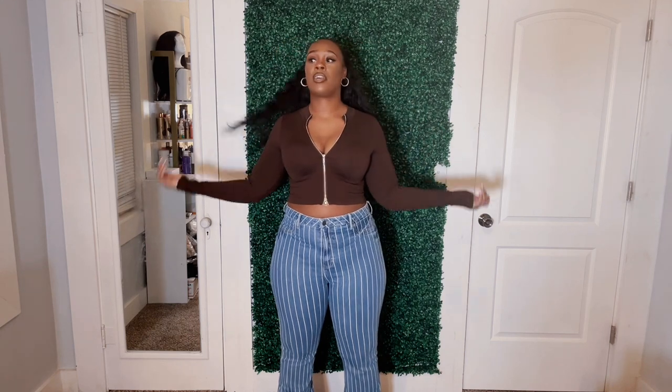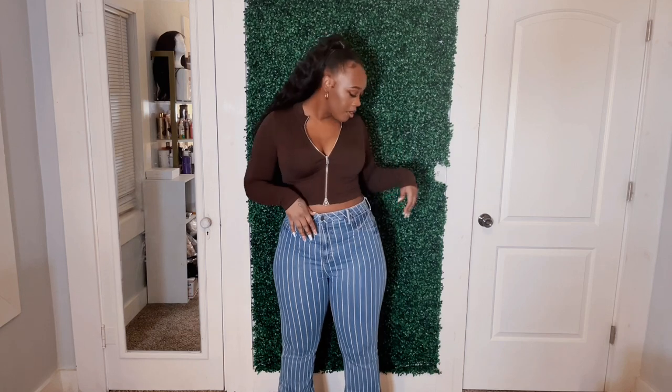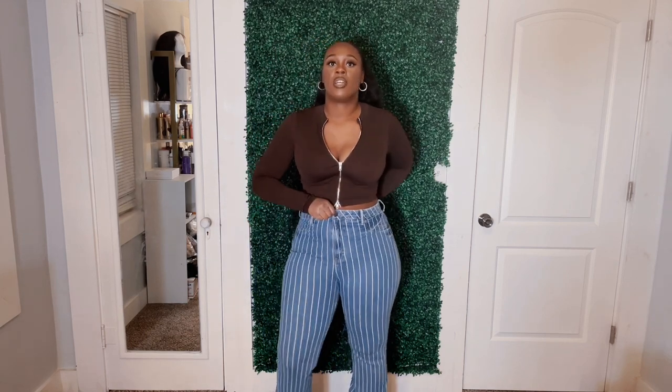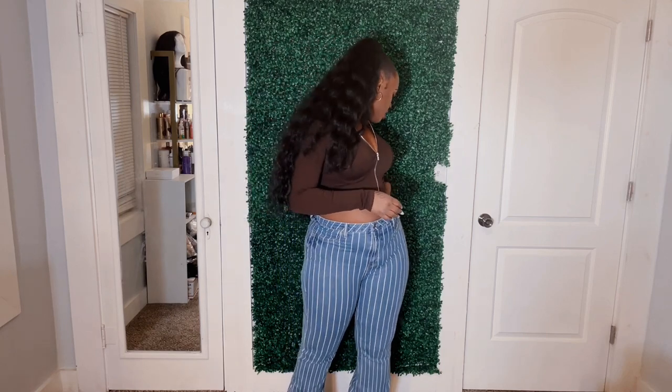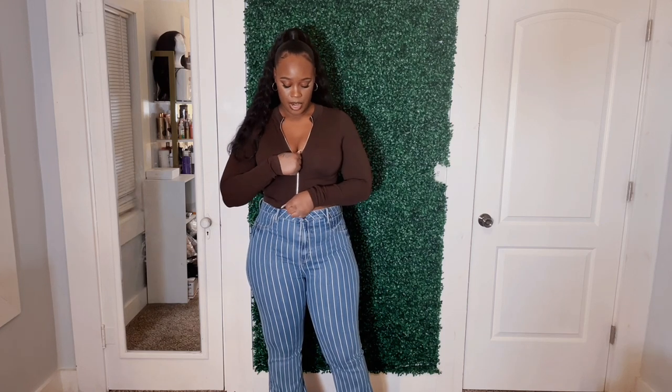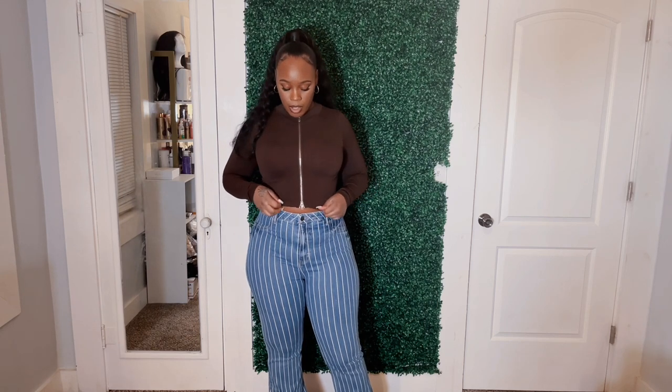Without further ado, let's just jump right into the video. These are the first two pieces. I'm going to put all the names of the stuff on the side cards. I got these in the size 15 jeans. I would not wear these two together — they're just together for the video purposes. I'm showing this pretty brown zip-up top; it can go either this way or that way with the zipper, and it can zip all the way up to the neck, which is super cute. I got this in a medium-large.